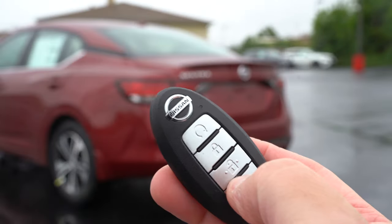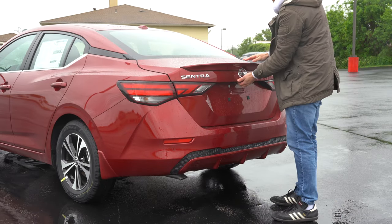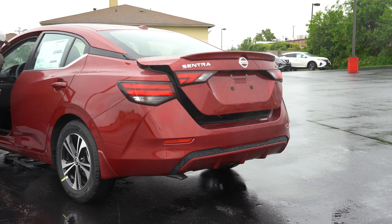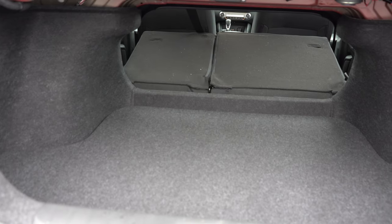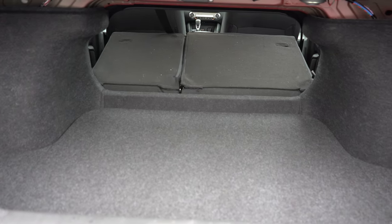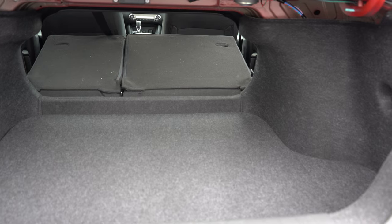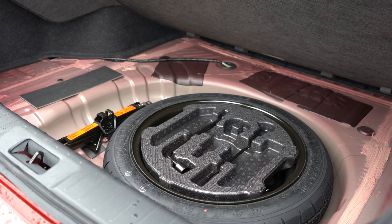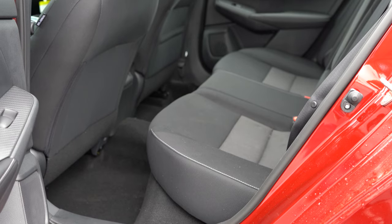Now around back of the Sentra: to open the rear trunk, there is a button you hold on the key fob, a button on the trunk itself, and a button by the driver's side left knee. Cargo capacity comes in at 14.3 cubic feet, with a 60/40 split rear seat fold to bump that up. There is cargo lighting in that area, and if you lift up the cargo floor, it actually has a full spare tire back there — which I prefer personally.